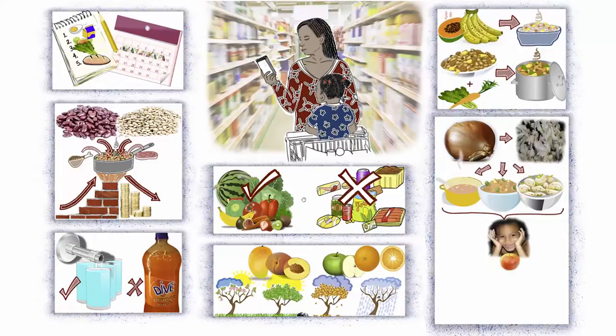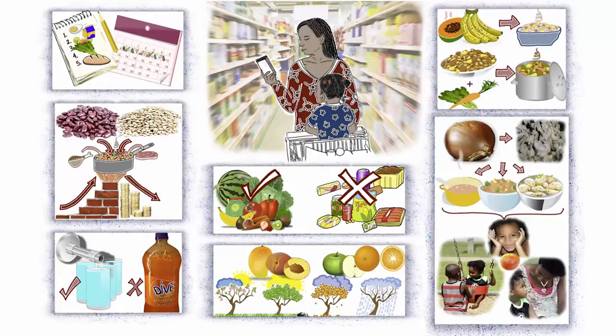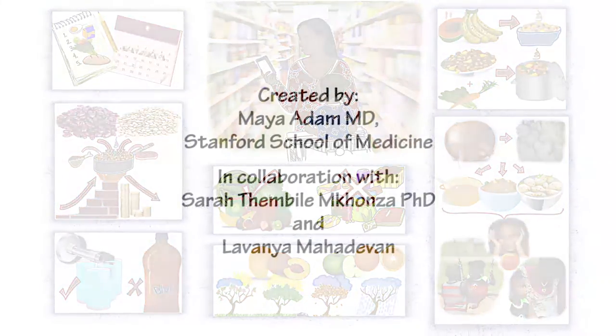When you're eating on a budget, enjoy smaller amounts of healthy food instead of larger amounts of foods that are low in nutrients. Nutritious foods will leave you and your family feeling satisfied for longer, and they'll also protect your health. Enjoy fruits.